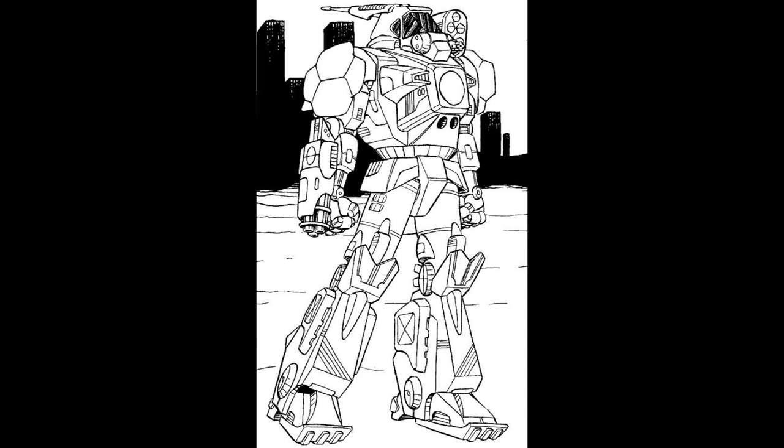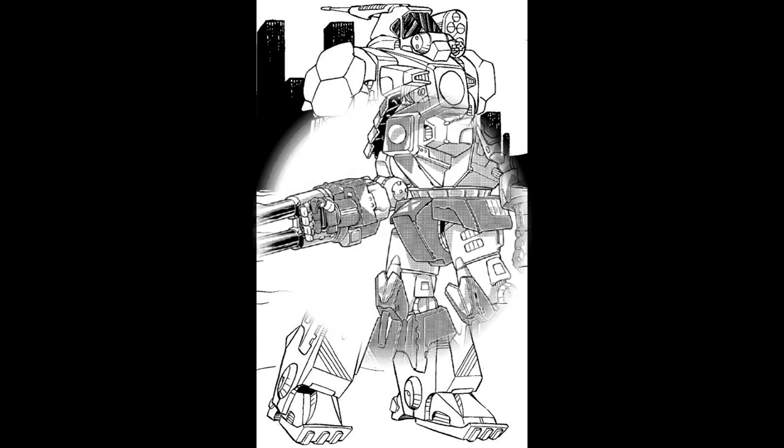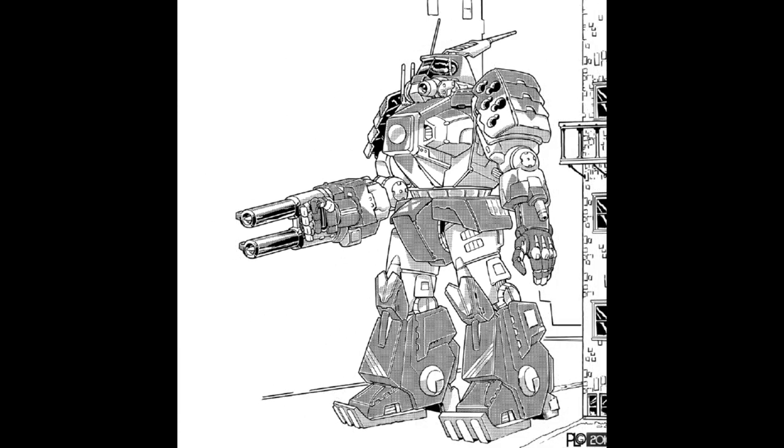The WVR-9W is a 3077 variant carrying a pair of light PPCs, an MML-5 with Artemis IV, and a single medium laser. To coordinate fire with friendly units, it is equipped with an improved C3 computer. Seven improved jump jets provide a whopping 210-meter jump range, and the mech is protected by an experimental CASE II system and light ferro-fibrous armor.